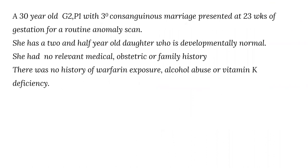A 30-year-old, gravida-2, para-1 lady with 3rd degree consanguineous marriage presented at 23 weeks of gestation for a routine anomaly scan. She has a 2.5-year-old daughter who is developmentally normal. She has no relevant medical, obstetric, or family history. There was no history of warfarin exposure, alcohol abuse, or vitamin K deficiency during her pregnancy.